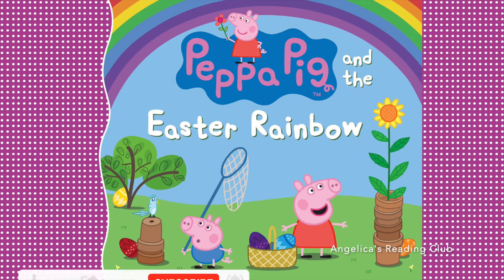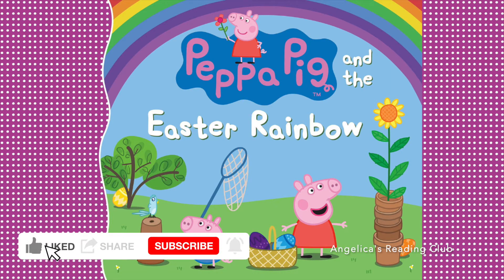Hello everyone, welcome back to my channel! Today we're going to be reading Peppa Pig and the Easter Rainbow. Let's start reading!